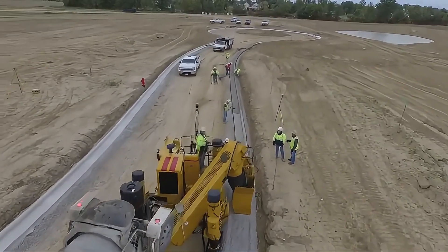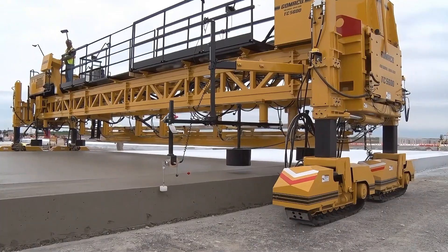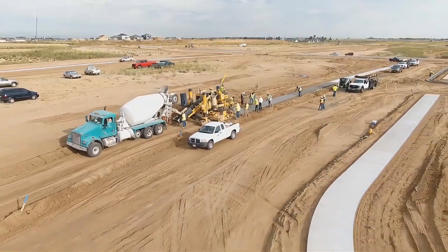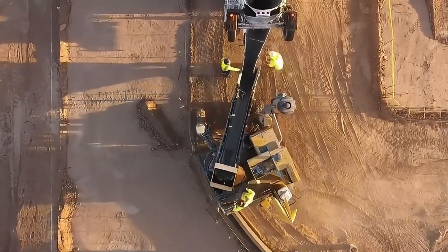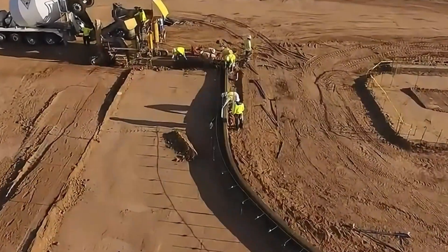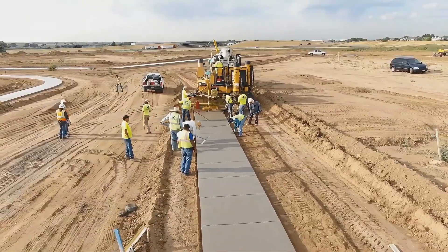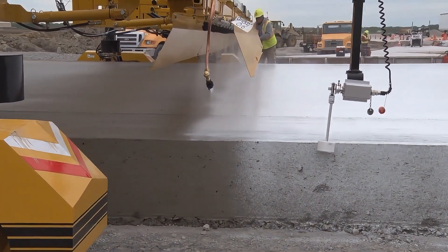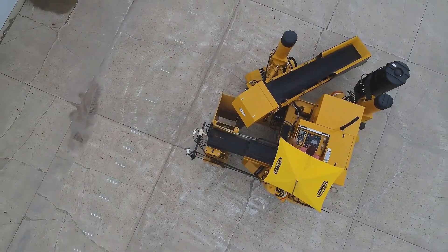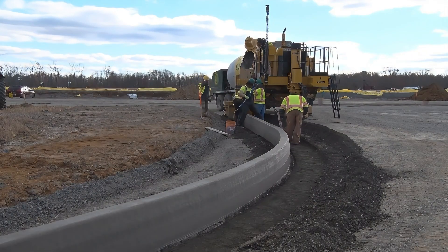Remember those perfectly curved curbs and gutters in cities? The secret behind them is the GOMACO GT-3600 curb machine from the US. This machine is 6 meters long and can precisely shape curbs and drainage systems to centimeter-level accuracy. It features a 3-axis laser control system to ensure every curb is laid like a work of art. It can lay over 5 kilometers of curbs daily, 10 times faster than traditional manual methods, and is worth its price of around $300,000.